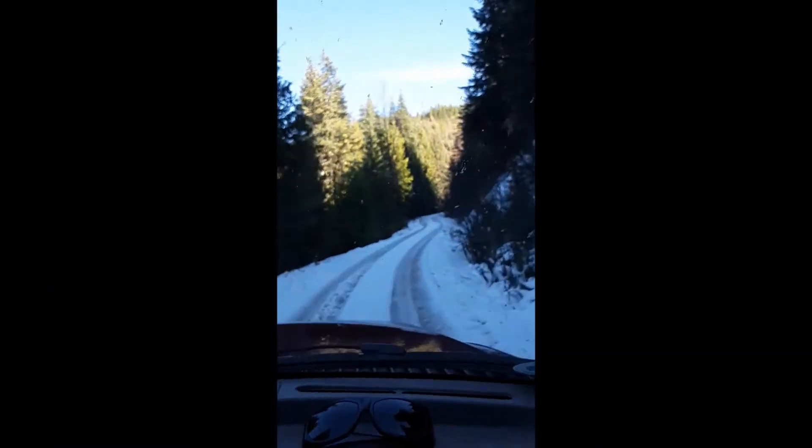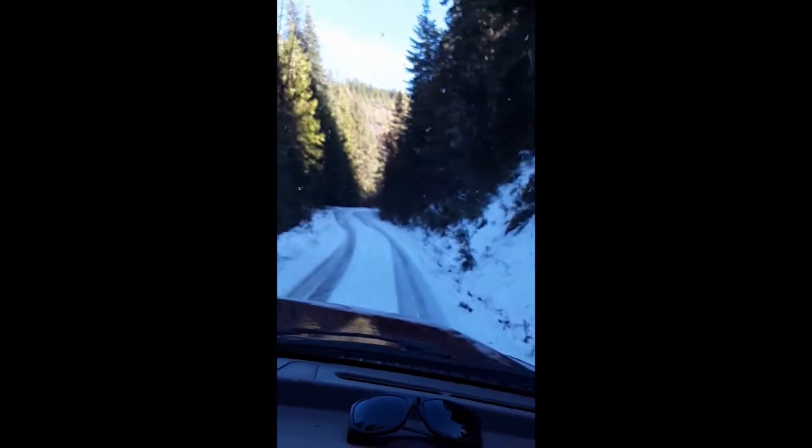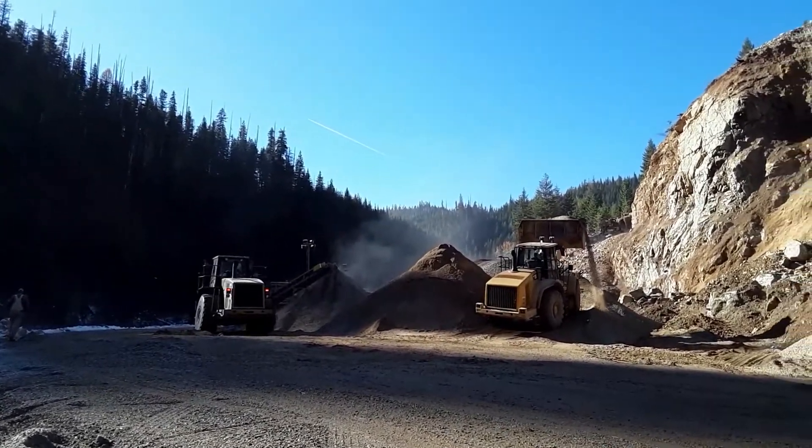We're headed down over Grand Creek, which is in Clearwater County, Idaho, a little outside of Pierce. I don't know much about rock crushers, but for some reason we're both pretty fascinated by them.